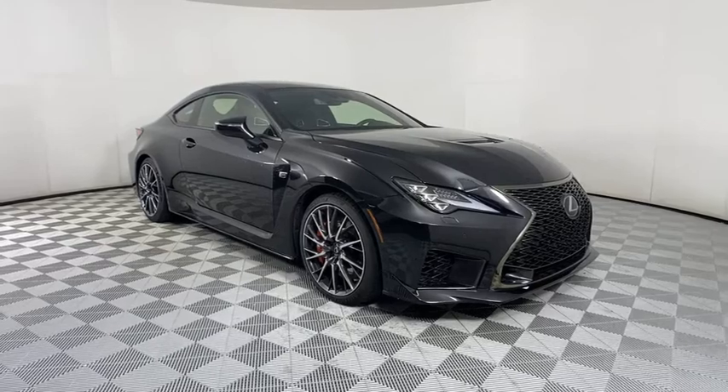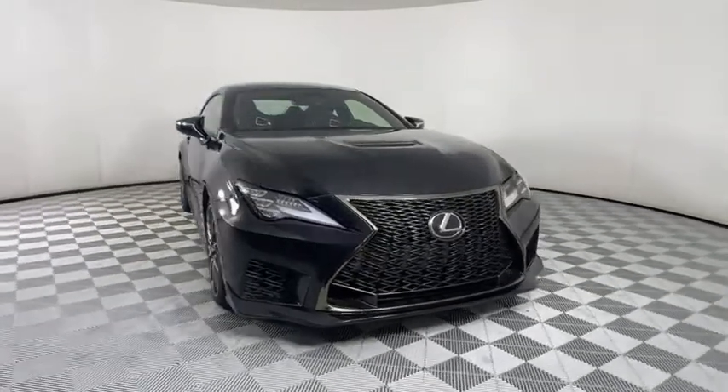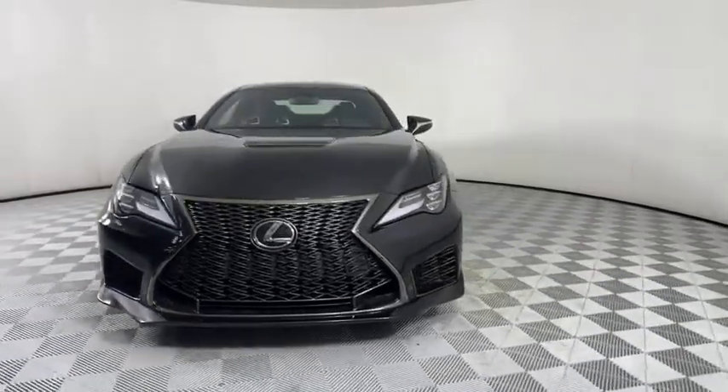Looking for the right vehicle? Check out the 2020 Lexus RCF. The Lexus RCF is a sporty coupe that owns the road.